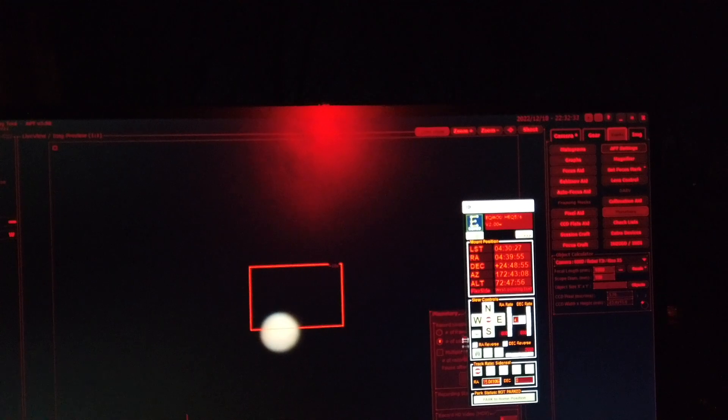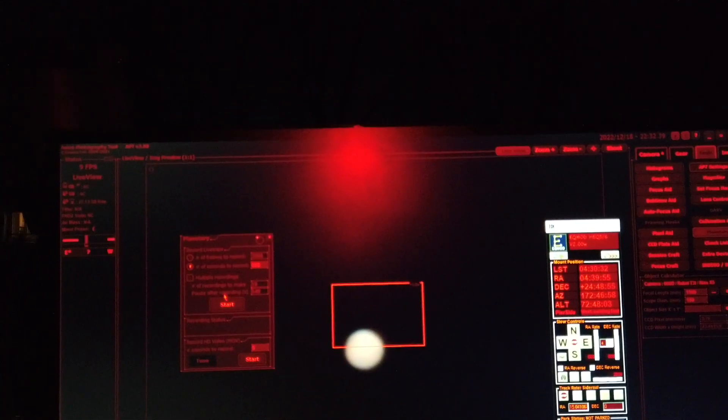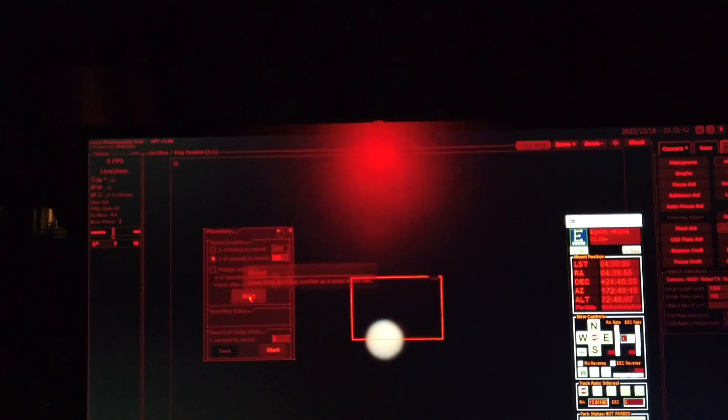I put filter number 8, the yellow filter in, which is what I used two years ago. I'm going to go ahead and start this planetary session — just going to do 10 minutes of recording frames and let that go.